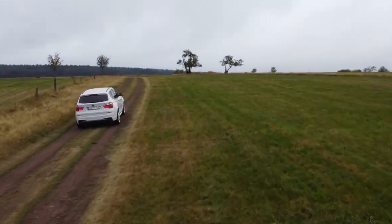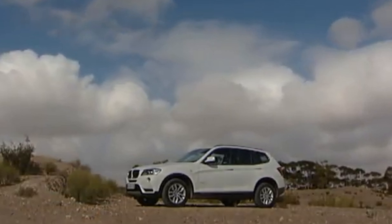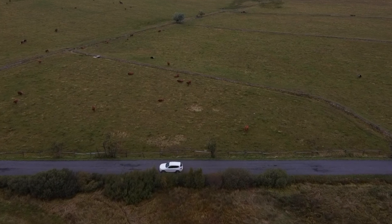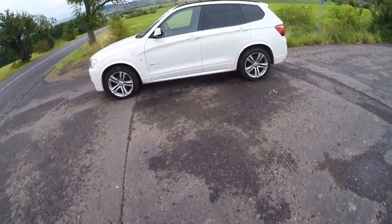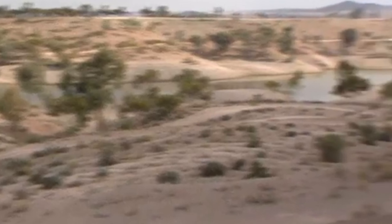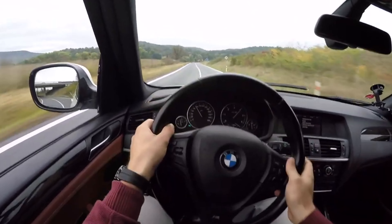The BMW X3 F25 can be powered by one of six engines. The range of petrol engines opens with the xDrive 20i version, which delivers 184 HP from a turbocharged four-cylinder engine. The xDrive 28i variant is stronger, with a six-cylinder engine developing 258 HP.